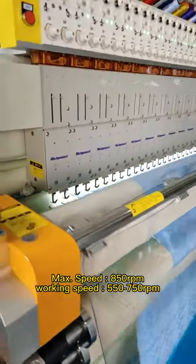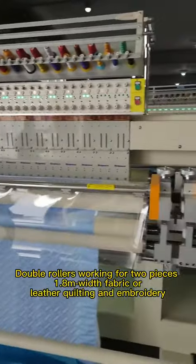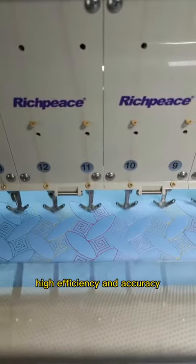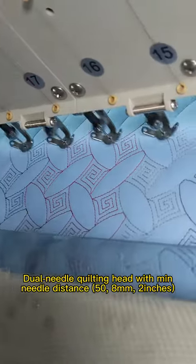Max speed 850 RPM, working speed 550 to 750 RPM, double rollers working for two pieces, 1.8 meter wide fabric, a laser quilting and embroidery, high efficiency and accuracy. Double needles quilting height with maximum needle distance 50.8 mm.